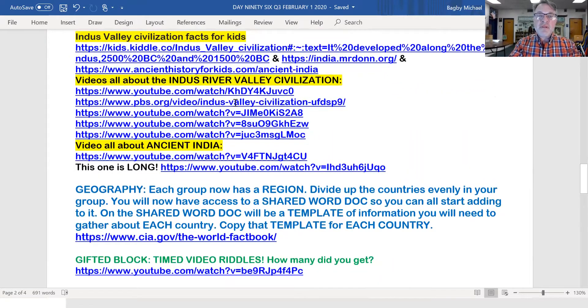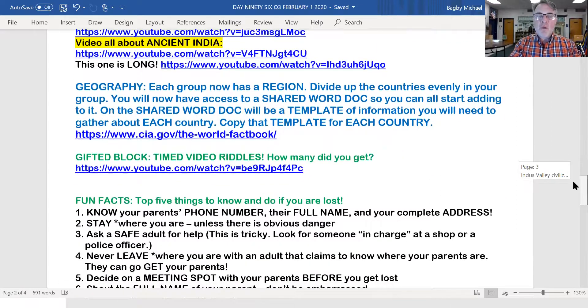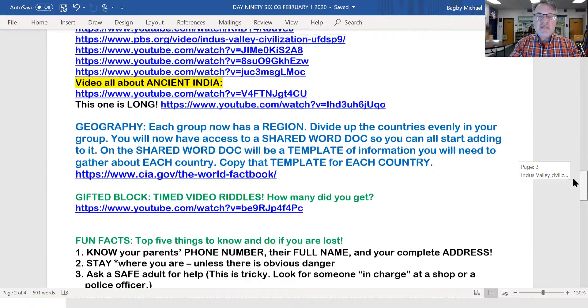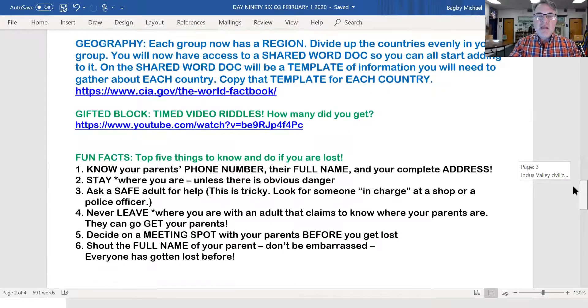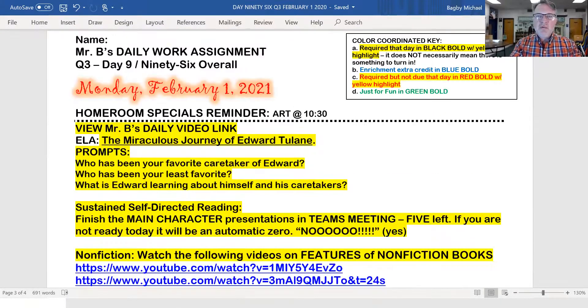I hope you're going through these videos — they're really good and helpful. We'll continue our small group work on our world journey of the countries you've been assigned. And today it's timed video riddles. Some of them you might have seen before, but it's timed — the riddle comes up and you have a certain amount of time to solve it. See how many you get. We already went over the fun facts. All right, we'll see you all soon.